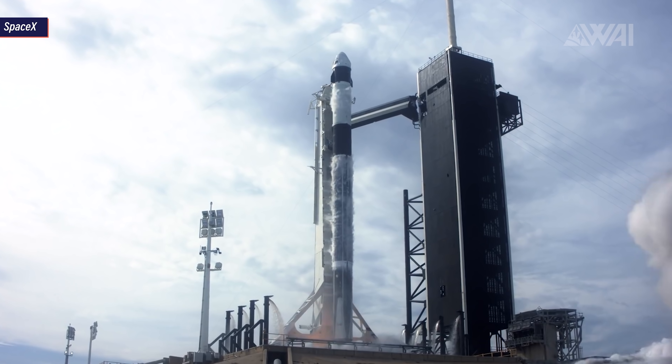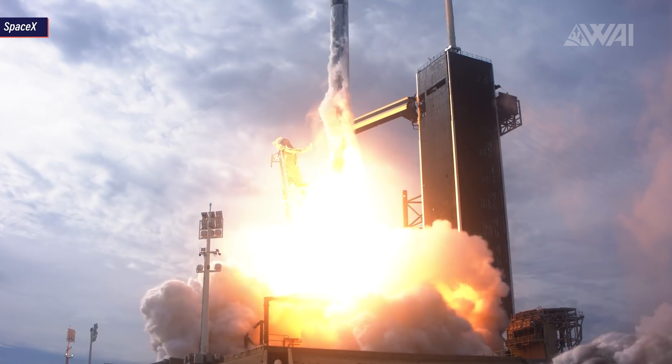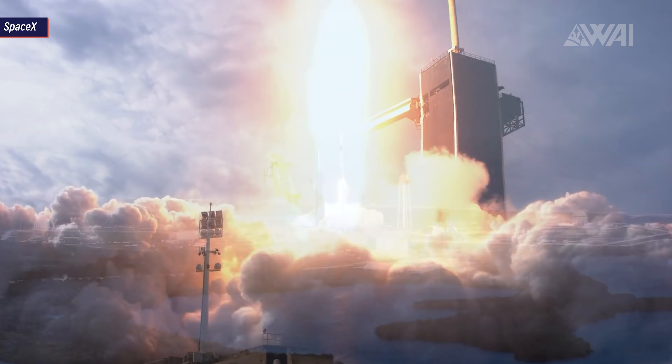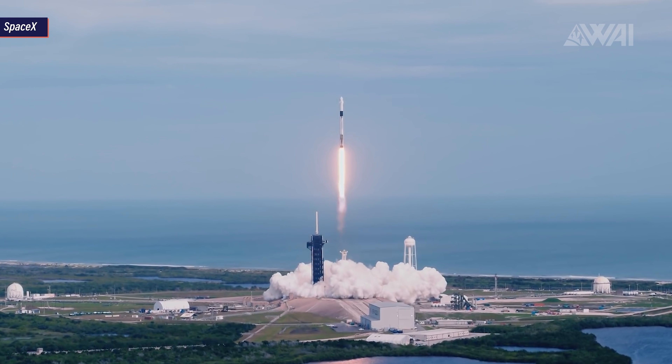SpaceX is ushering in a new era of spaceflight. Crew Dragon is ready for business. In the next 14 months, there will always be a Dragon docked to the ISS, and in the same time frame, there are 7 NASA missions planned with Dragon vehicles.